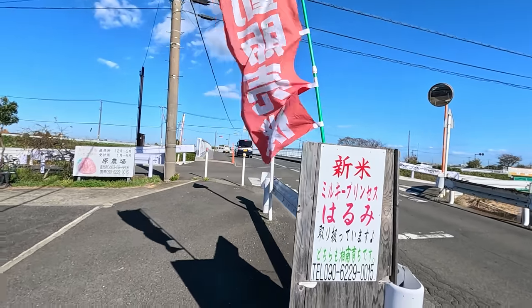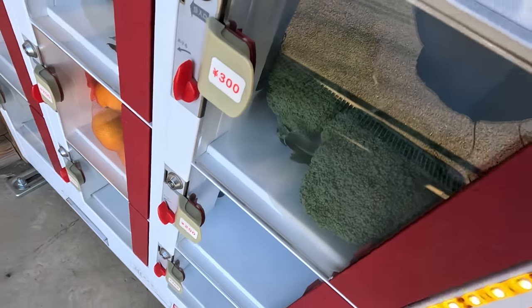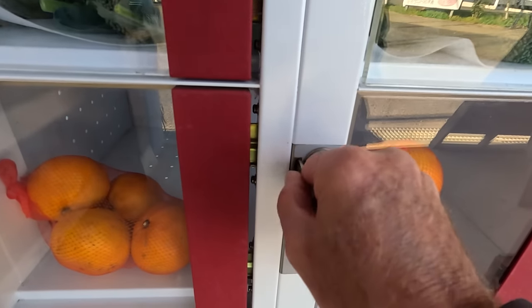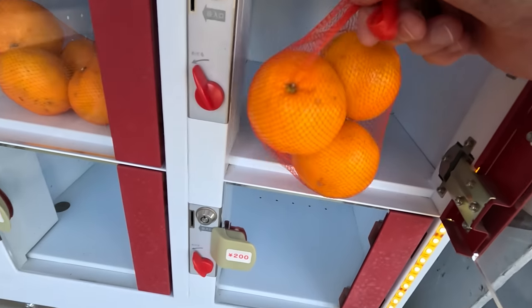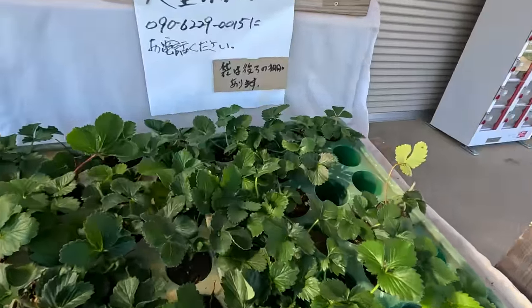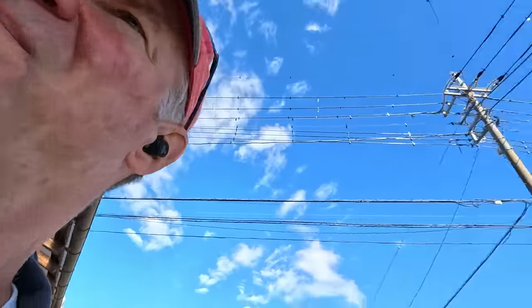We've arrived at a fruit and vegetable stand here out in the countryside. Check it out — they've got broccoli, big giant heads of broccoli, two for 300 yen. They've got Mekons here, mandarin oranges for 200 yen — looks like you get four in the bag. Old school vending machines — the money just drops down into that coin box. This machine sells rice in bags for 600 yen, 1.5 kilo.